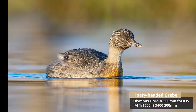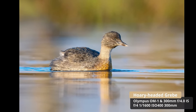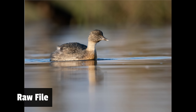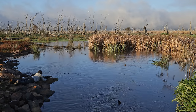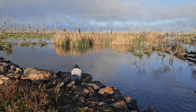Oh, we've got this grebe coming towards us — checking me out! Hello mate. How good is this?